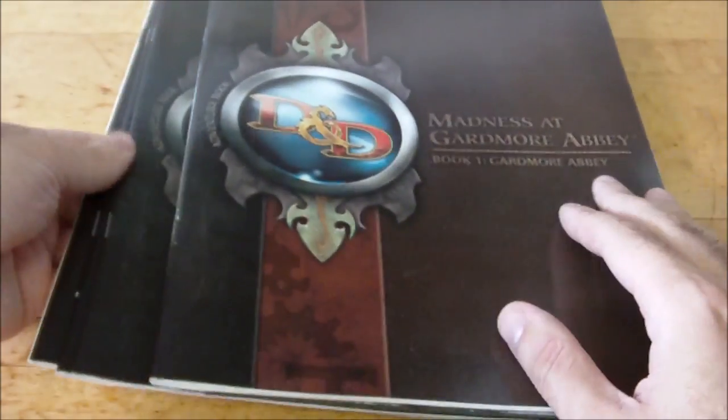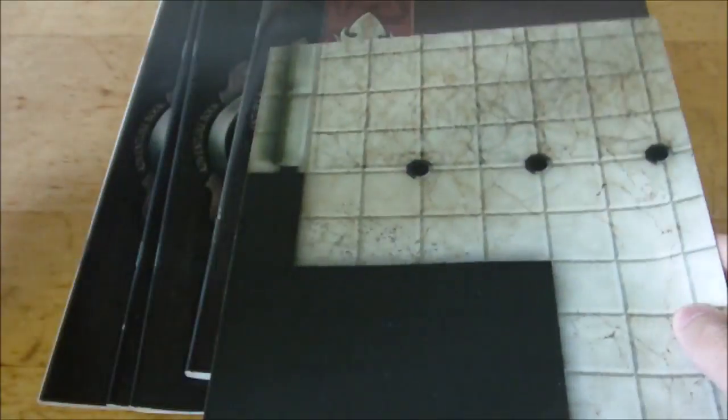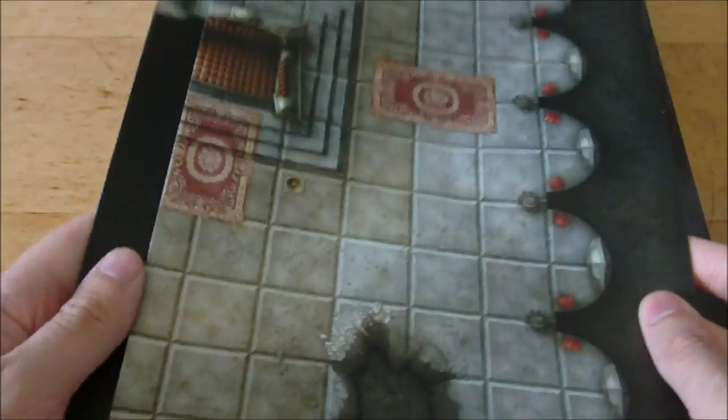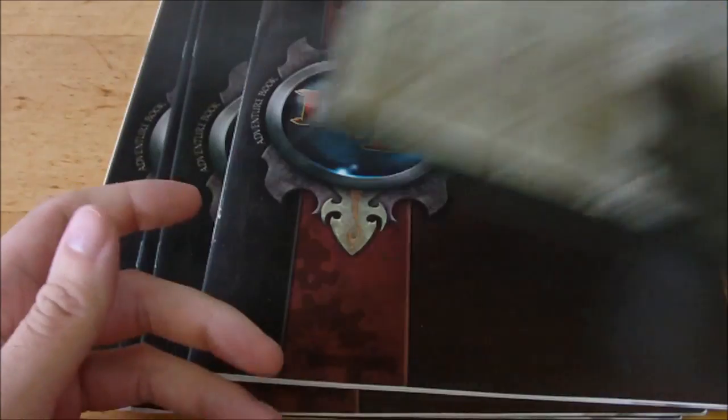Then we've got our books and our two double-sided poster maps. I'm not going to unfold these all the way because it's kind of hard to show them off. I might do this on my larger table at the end of the section. But the two maps are really nice looking.